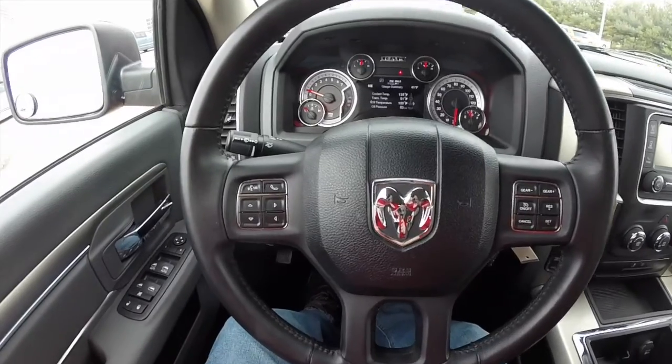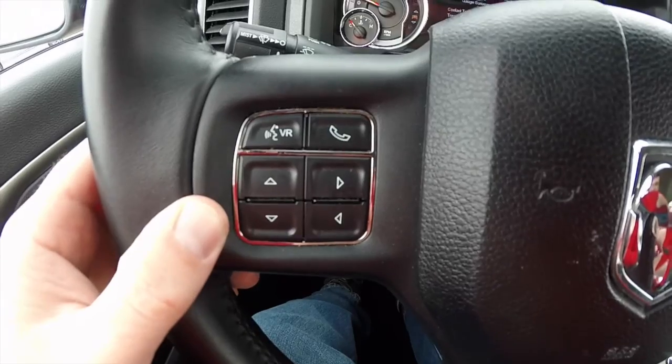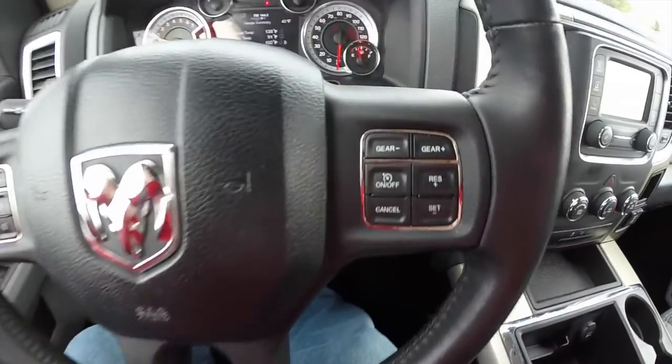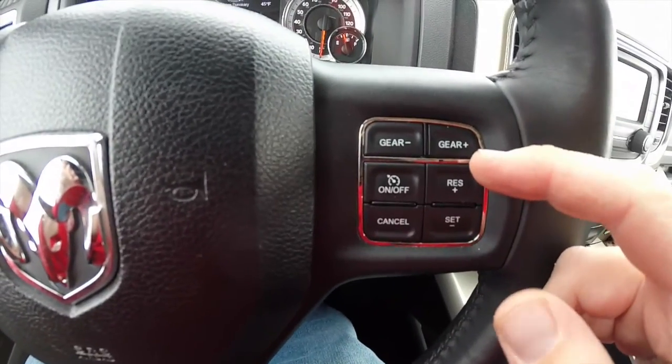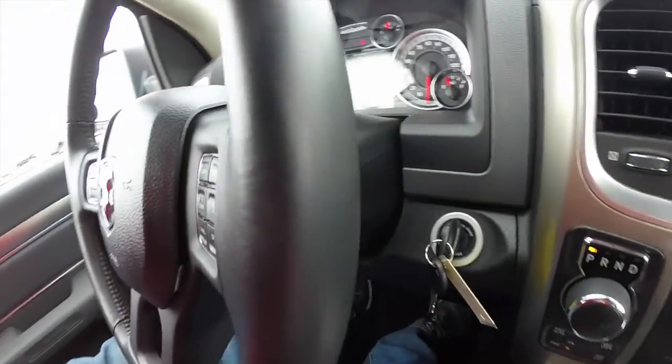Panning through the interior to show a little bit more detail. On the steering wheel you have Uconnect Bluetooth controls as well as the trip computer controls. Also got gear up and gear down shiftability as well as cruise control. On the back side of the steering wheel you have your audio controls.